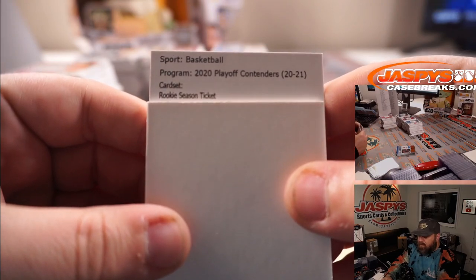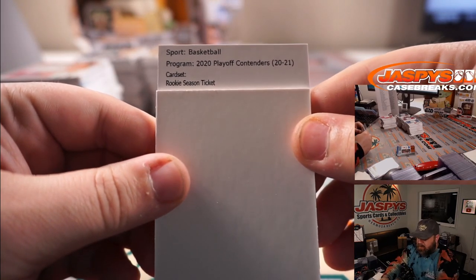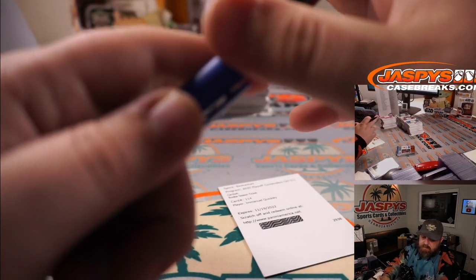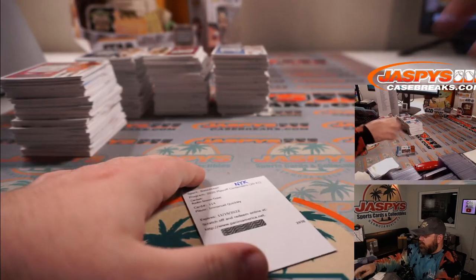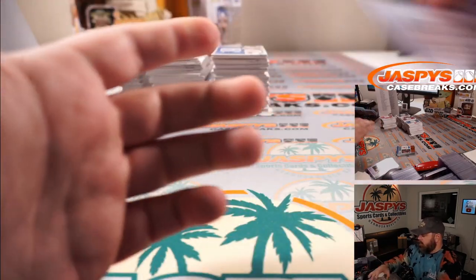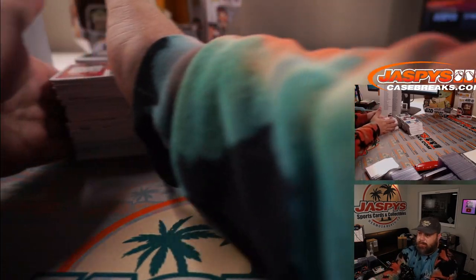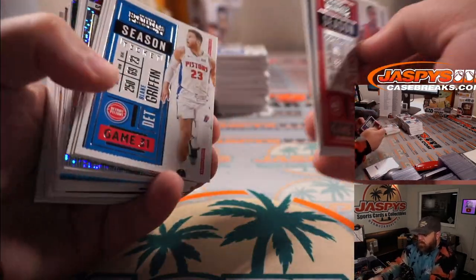We've got a card set — rookie season ticket. Card number 125 is LaMelo, and card 127 — actually 114 — is Halliburton. I don't remember why I remember that number, but I pulled a rookie ticket parallel of his the other night. Knicks — Eric Ainge. My brain might not work all the time, but when it works, it works pretty well. I might not be the sharpest spoon in the drawer, but I'm still a spoon.